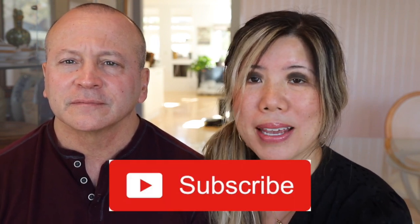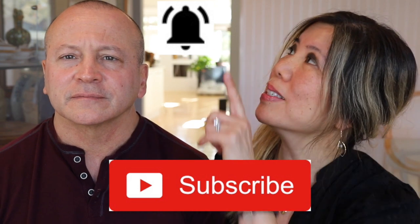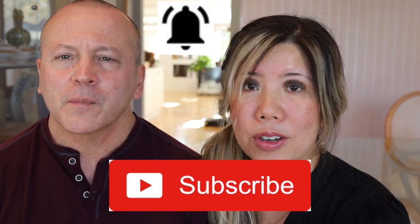If you have not ever joined us, we're so happy you're here. Consider subscribing and hitting that notification bell so you know when we've uploaded our next video.